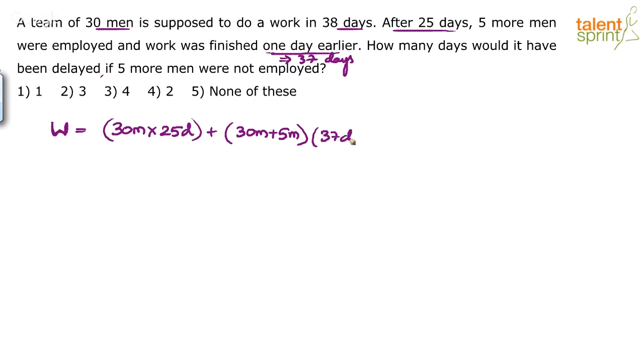I am writing 37 minus 25 days so you can follow. So basically, 30 men work for 25 days. After that, 5 men were added and they work for 37 minus 25, which is 12 days. This equals 30 men into 25 days plus 35 men into 12 days. This is the total work.